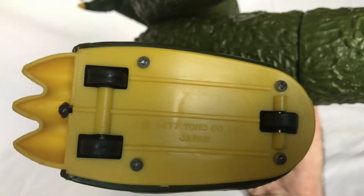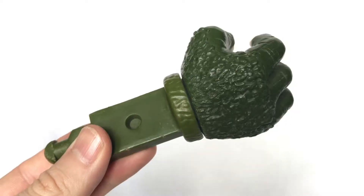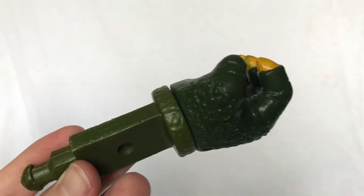This toy was produced in conjunction with Toho, the company that invented Godzilla and produced the movies. Last week in my blog, I called him a Takara Godzilla, and of course that's the company that made Transformers — so that was a mistake.